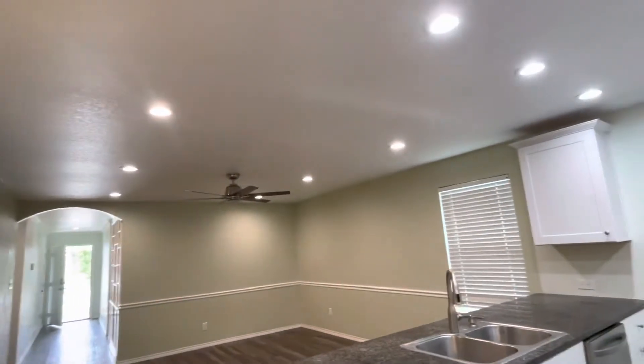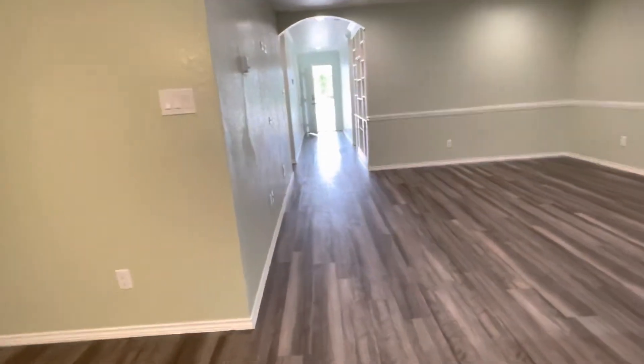This has a ceiling fan and recessed lighting. This is a very spacious and very nice property.